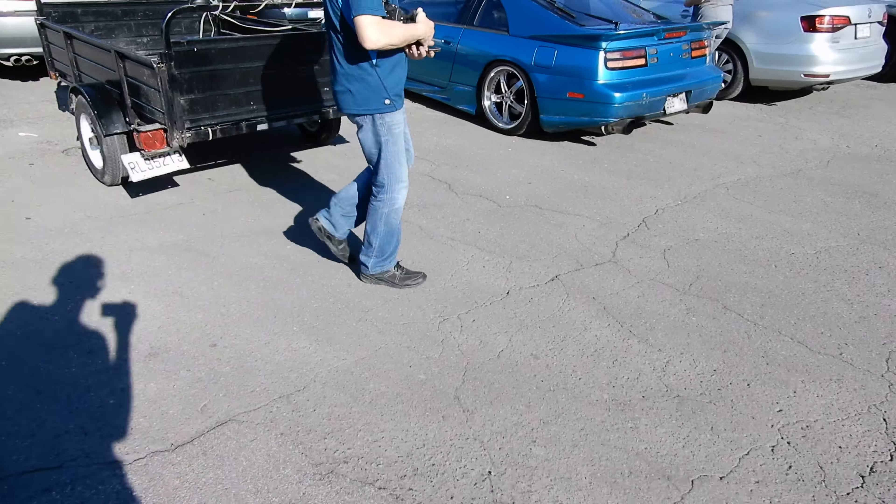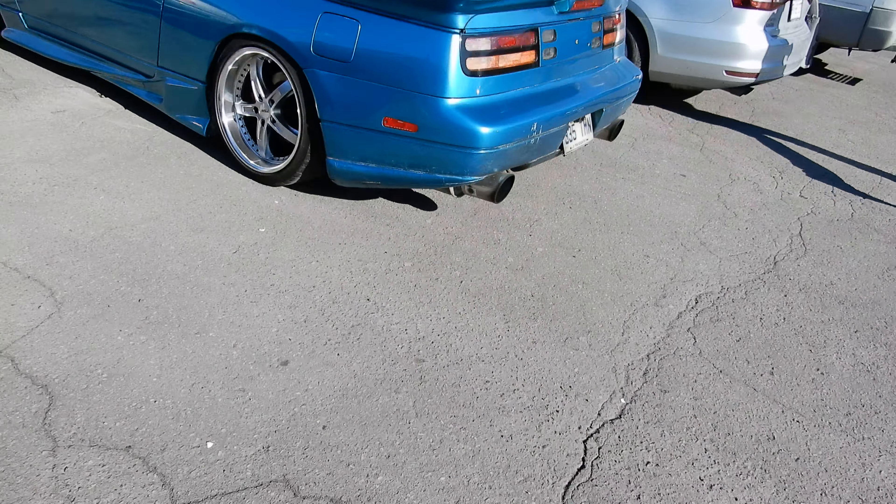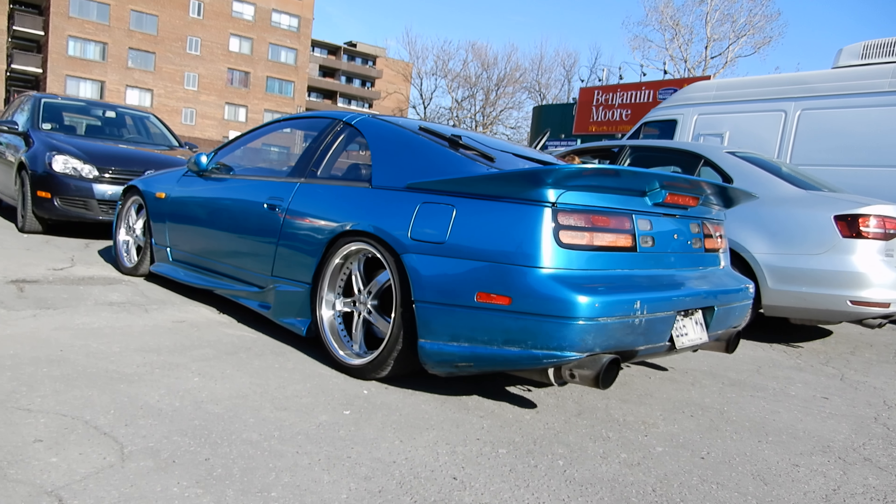I remember I saw this car years ago, and I was just talking to somebody the other day about these cars. This came out in 1989 — it's one of the coolest cars ever made without a doubt. Look at this thing.